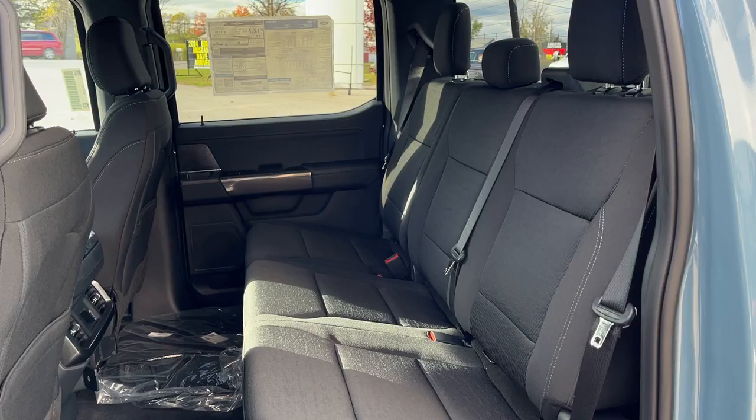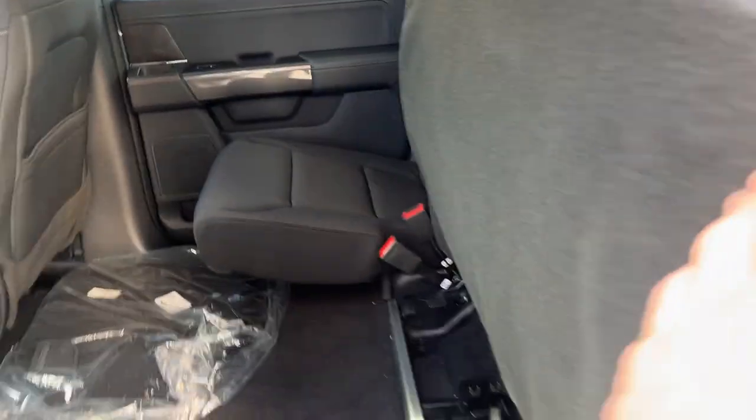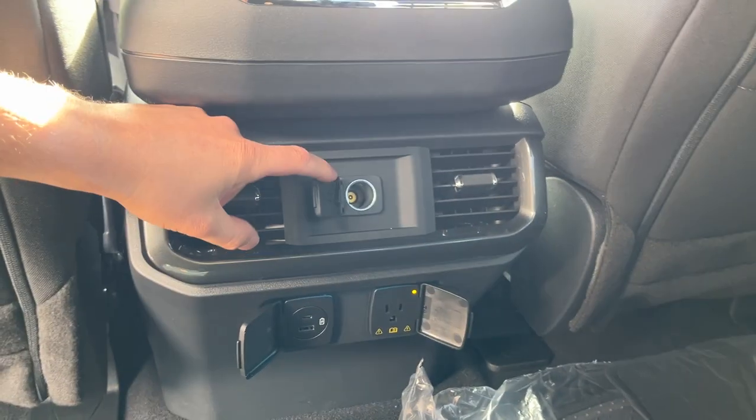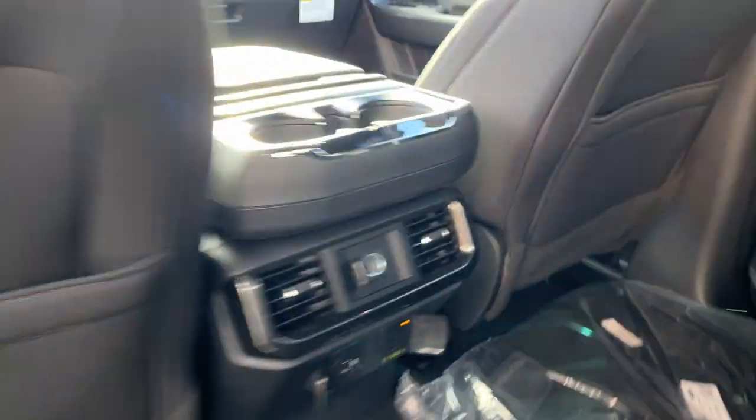Coming around to the SuperCrew cab, you have plenty of space back here and really comfortable black sport cloth seats that fold up for even more storage space. You do have carpet mats, and then you also have your 12-volt power, a couple USBs, and your three-prong power, as well as your own climate vents.